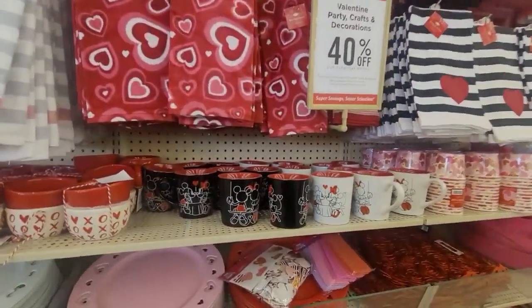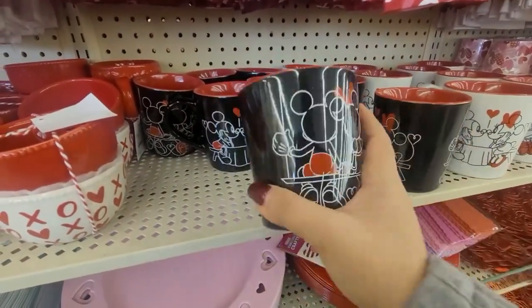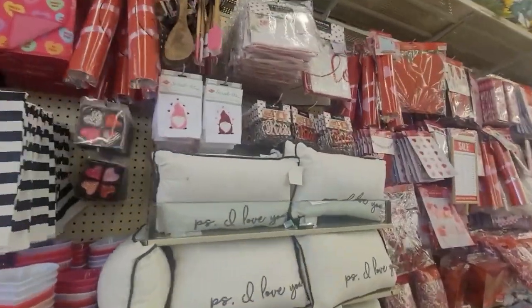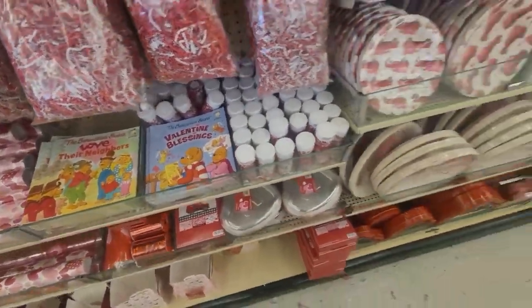There are kitchen towels. Look at this cute mug with Minnie and Mickey — it was $11.99. They have it in the white color as well. The pillows were nice as well. And the Berenstain Bears books.